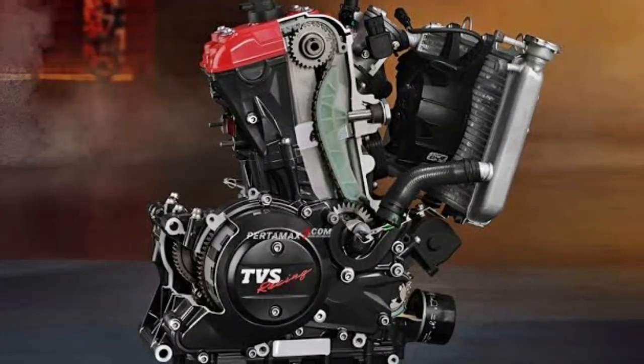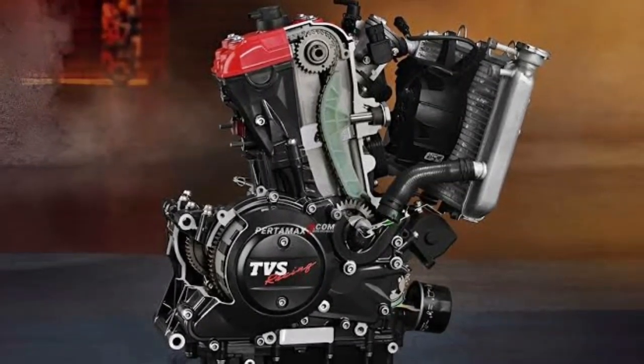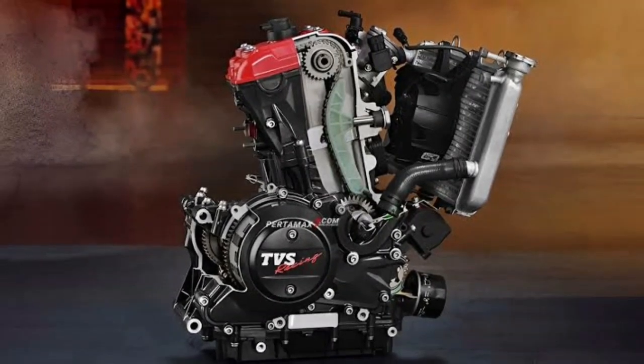Unique reverse inclined DOHC engine. The Apache RTR 310 has a 312.2 cc engine with a compact engine layout for mass centralization.